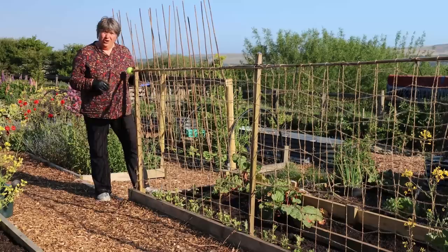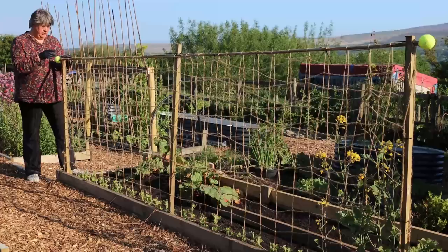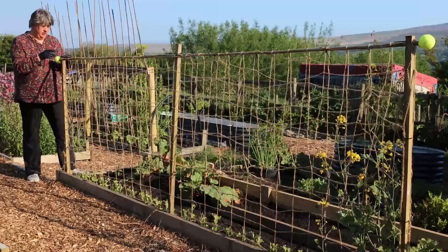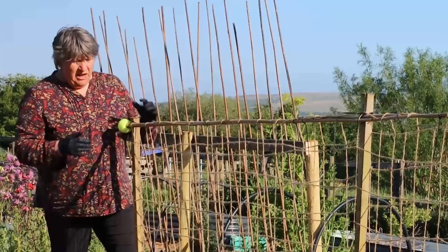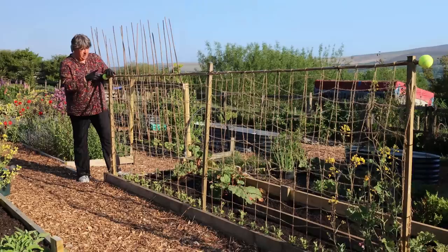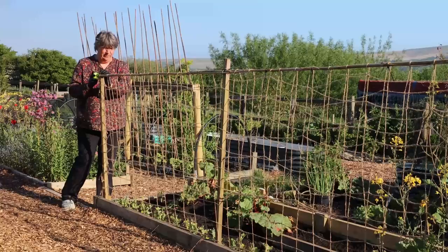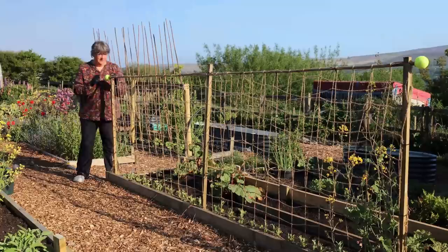A week or so ago I constructed this support for peas. I put three tree stakes into the ground — they're about three centimetres square, that's one and a quarter inches square — using a mallet. Across the top I've taken two bamboo canes, joined them together in the middle, and cable-tied them across the full length. On the ends of the canes I put tennis balls — I cut a small cross in each and pushed them on. This will protect my eyes from the ends of the bamboo canes, and over that I've draped a jute string trellis.